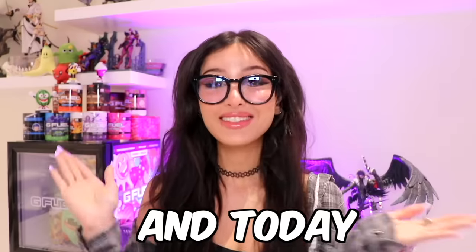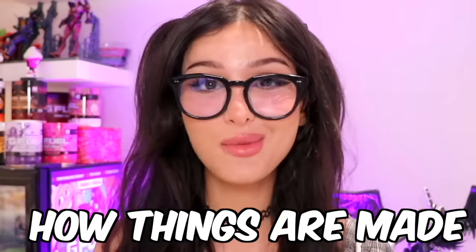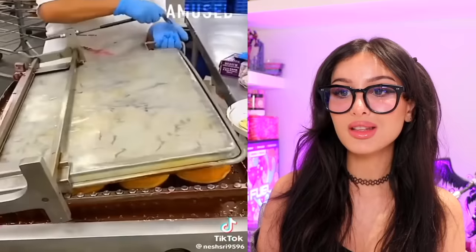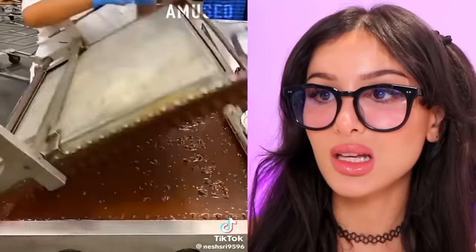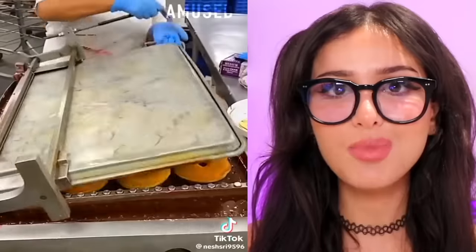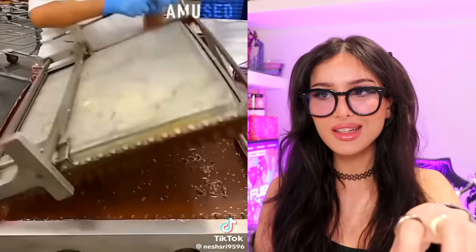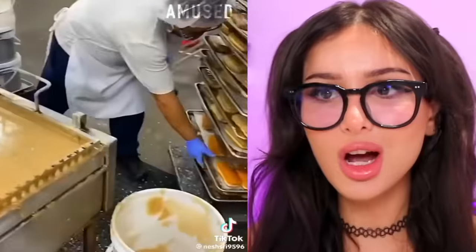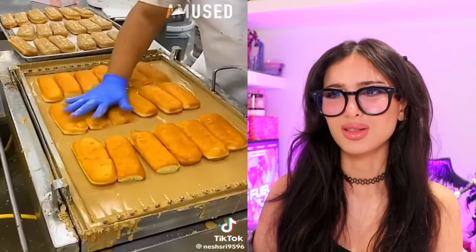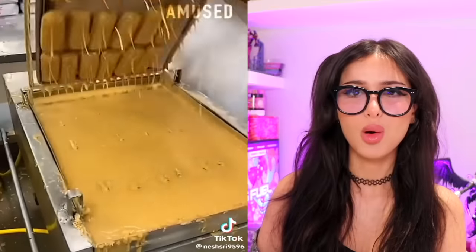Hello friends! Today we're gonna find out how things are made. This is how they frost a bunch of doughnuts at once — they put them in this little doughnut cage prison, dip it into the chocolate and then dip it out. I used to think they did this by hand, like every single doughnut gets dipped individually. They do a bunch of them at once, the long doughnuts too. Those look delicious! I know a maple bar when I see one. Those are my favorite doughnuts.